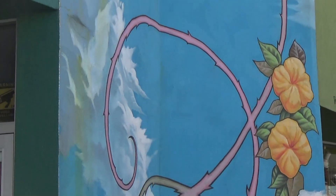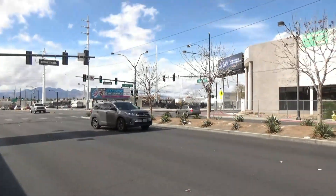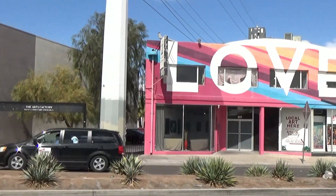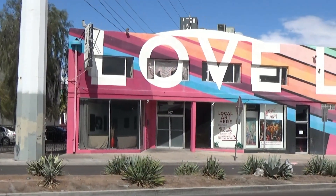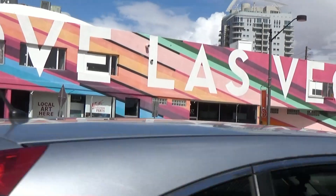Well folks, I think this is an interesting part of town. Might want to drive around and go into the Burlesque Hall of Fame. Good day folks.